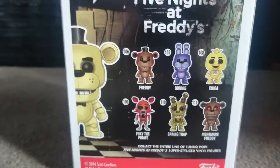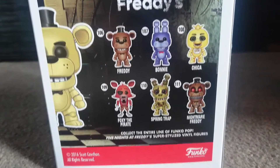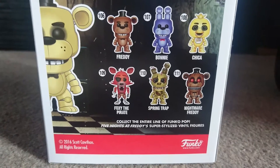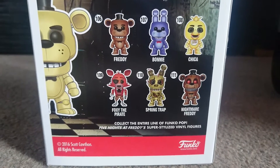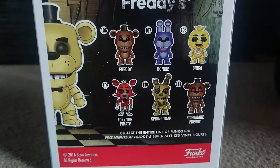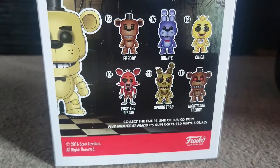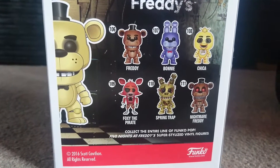Funko has sort of unlimited free reign with the Five Nights at Freddy's pops — there are so many characters and different versions they can make. I think it'll almost be like the Game of Thrones or Star Wars line — nearly unlimited. Even with just the original four characters, they can do standard versions, then glow-in-the-dark, glitter, clear crystal, and flocked versions. The possibilities are endless.